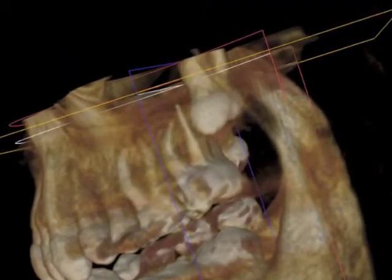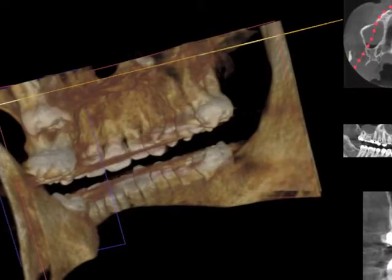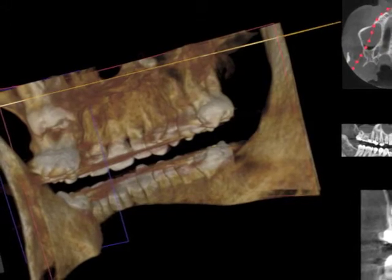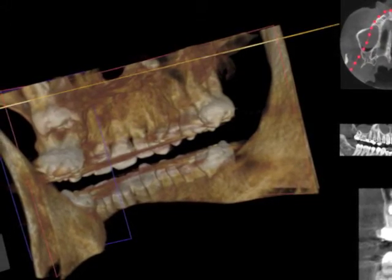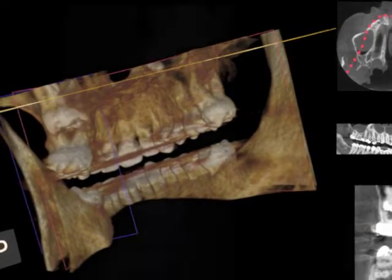Here is a patient with a complex full bony impacted upper third molar with a great risk of causing damage to the adjacent second molar. It occupies a significant space where the bone is deficient, and it also lies very close to the sinus floor.